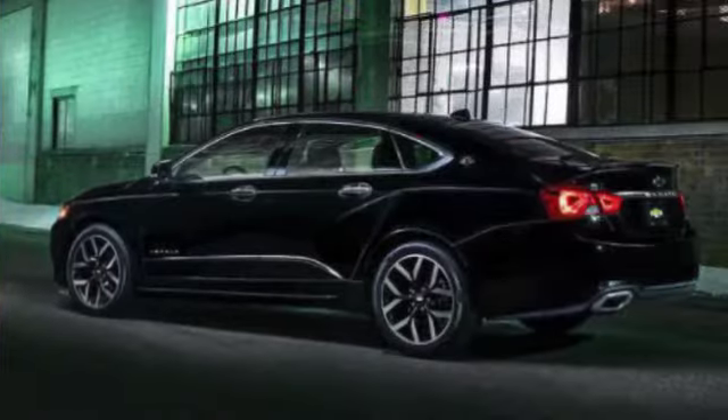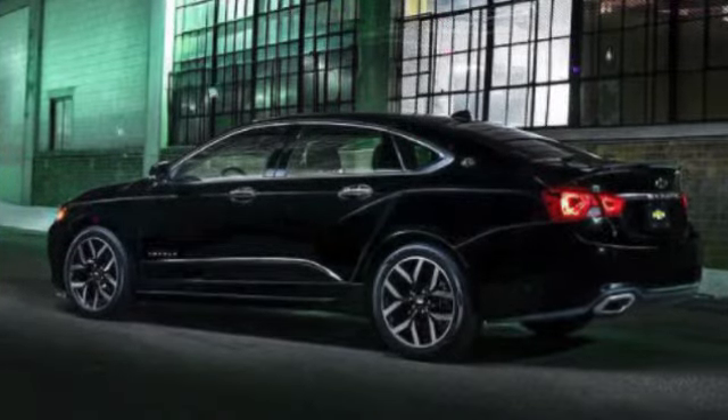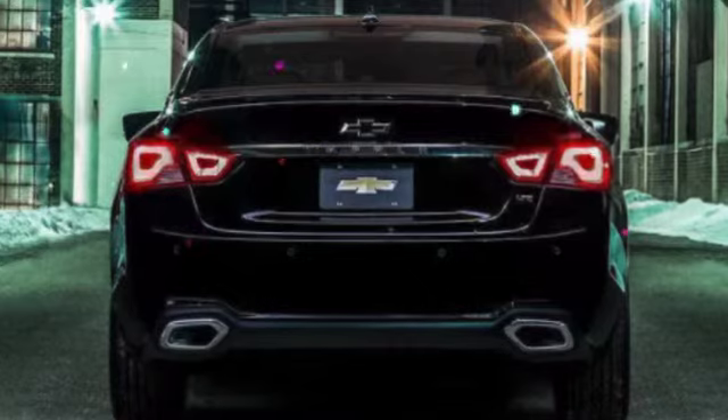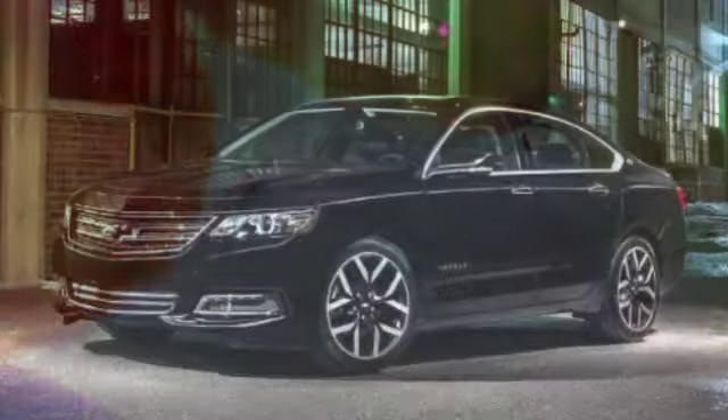What we like: stylish design, roomy interior, huge trunk, excellent ride, modern technology, and V6 option for all trim levels. What we don't like: poor rear visibility, a busy button-filled cabin, and loud tire noise with 20-inch wheels.